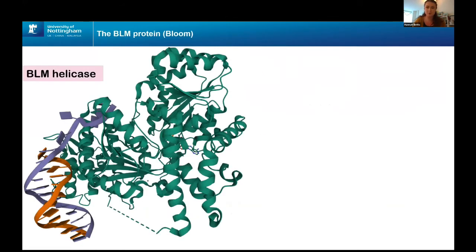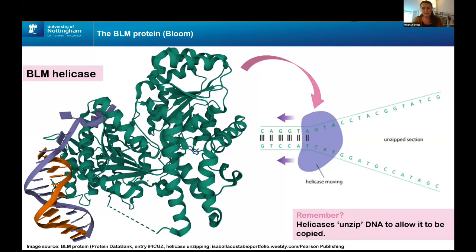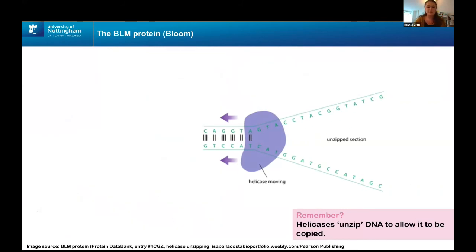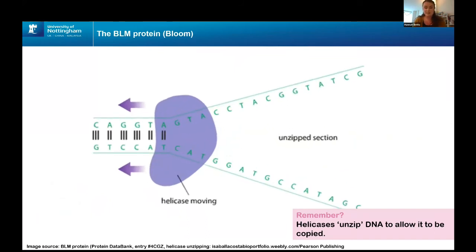This is the BLM (Bloom) protein — it may look really complicated, but it's actually just a long string of amino acids wound up together, forming a protein called a helicase. Helicases are the proteins responsible for pulling apart two strands of DNA, allowing them to be copied — think of helicases like a zipper separating each side. The helicase moves gradually along double-stranded DNA, leaving two single strands behind, which lets the DNA be copied so the cell can make more identical copies.